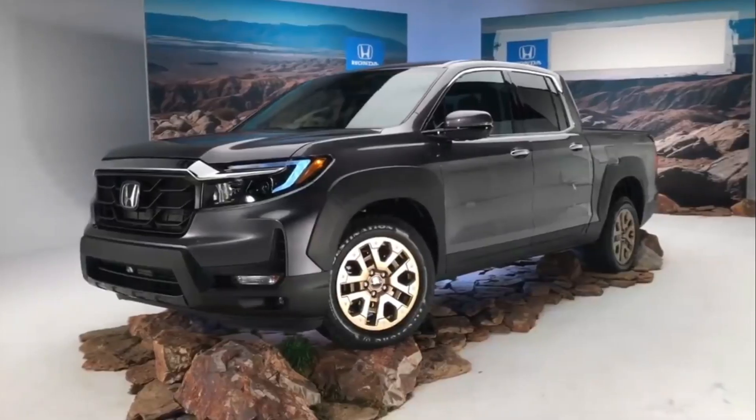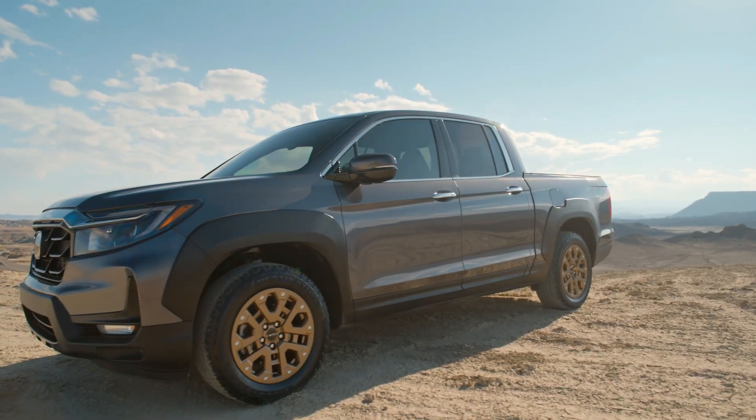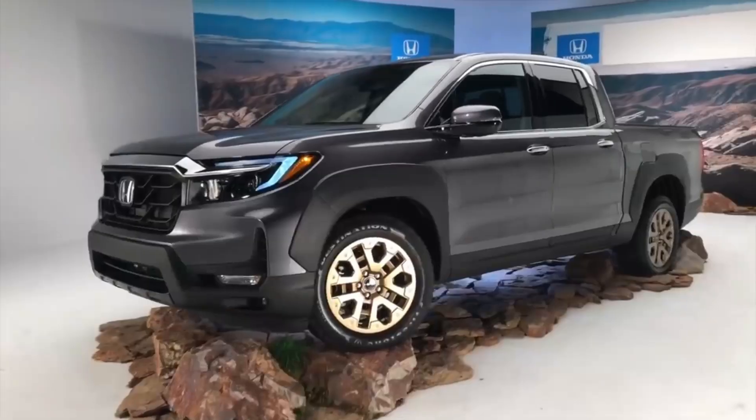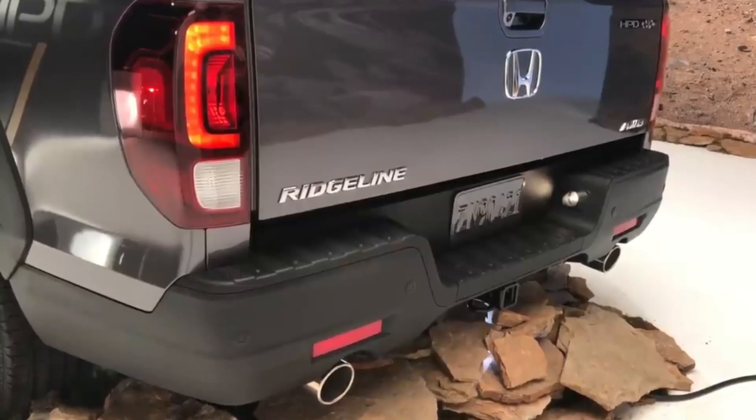Above the grille is a crossbar that divides the two headlight lenses — gloss black on the Sport and Black Edition trims, chrome on the RTL and RTLE. The new Ridgeline design also features additional wide side vents.